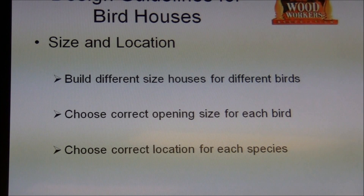Choose the correct location for each species. Bluebirds like edges of open fields — they don't like to be in the trees. If you're trying to attract woodpeckers, they like their houses on tree trunks, and they like to be 30 feet off the ground. They don't like to be close to the ground.